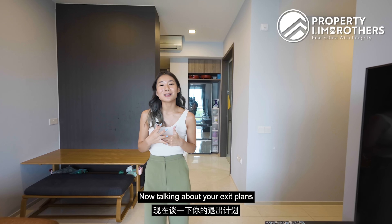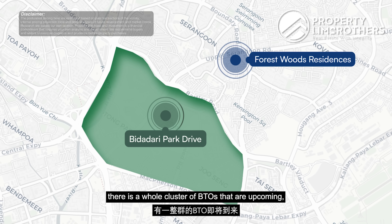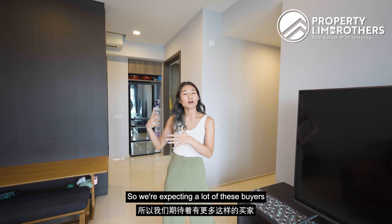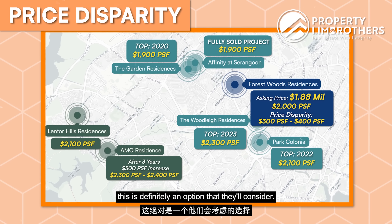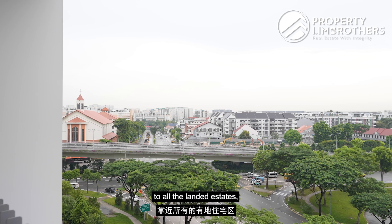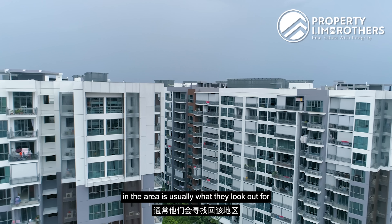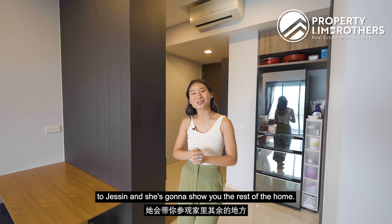Talking about exit plans: in the Bidadari estate closer to the Woodleigh area, there is a whole cluster of BTOs that are upcoming or have already met their TOP or completion. We're expecting many of these buyers to upgrade into this area, and with the price disparity, this unit is definitely an option they will consider. Additionally, being close to landed estates, families looking to downgrade from bigger homes to smaller condos in the area often look out for this kind of option.